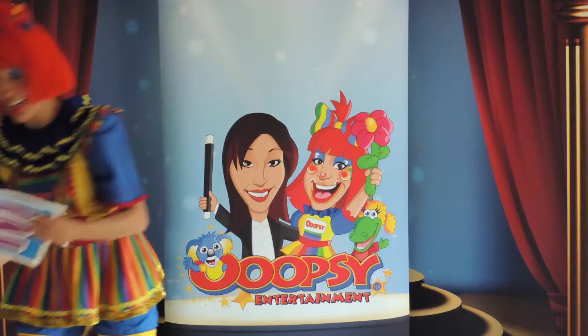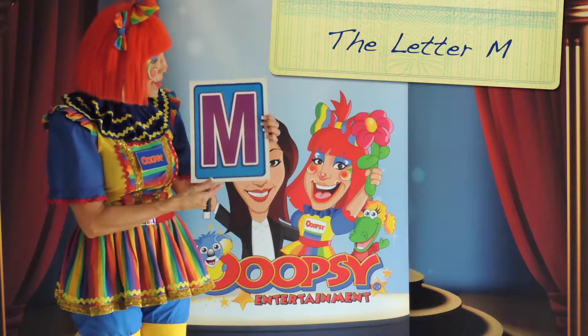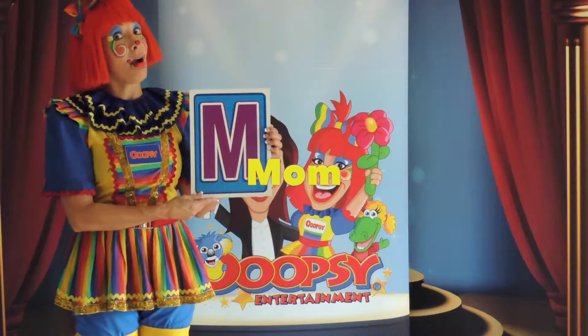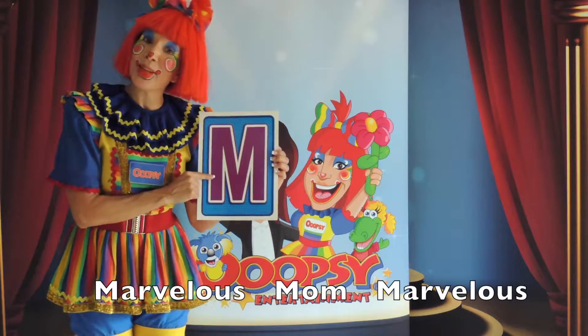Our next letter of the day is the letter M. Oh, I like this letter because M could be for mom. And marvelous — our mommies sure are marvelous. Remember, M for mom.